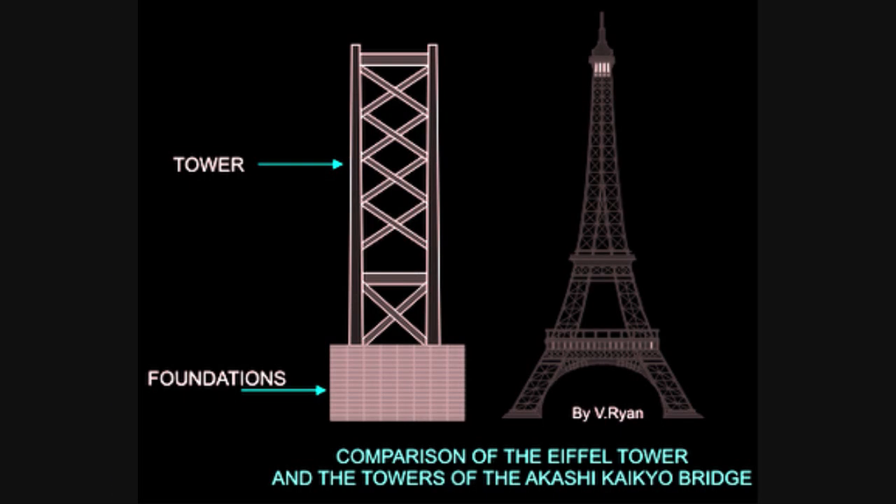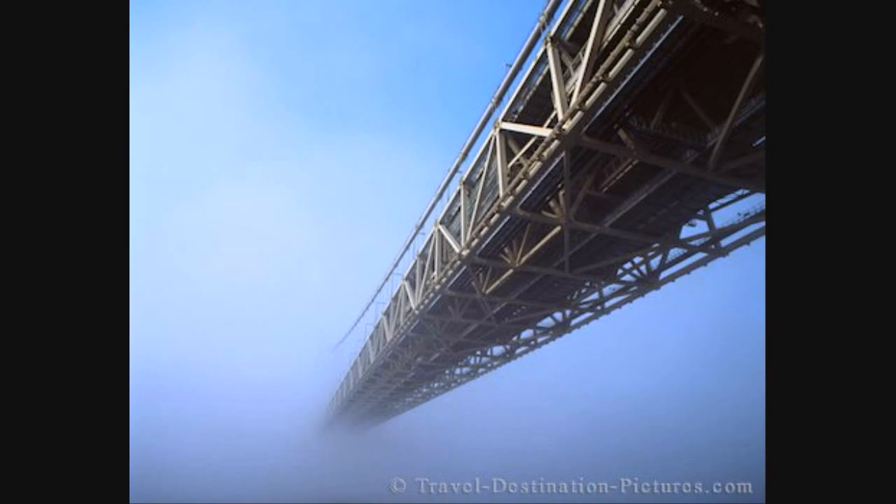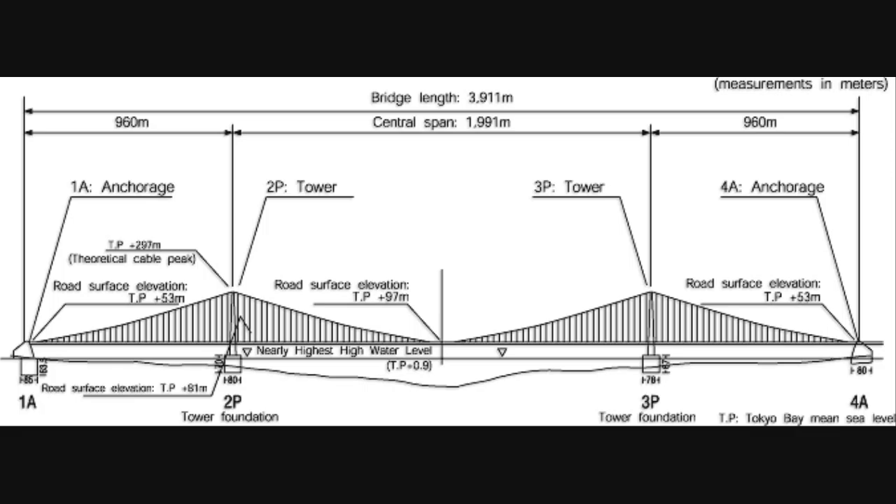The two main supporting towers rise 298 meters above sea level, and the bridge can expand due to heating by up to 2 meters over the course of a day. Each anchorage required 350,000 cubic meters of concrete. The steel cables contain 300,000 kilometers of wire, and each cable is 112 centimeters in diameter.